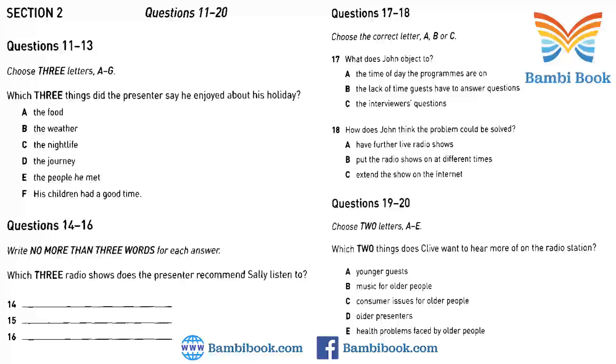Clive has a question that would be of interest to all us over-50s fans of Radio Western. Clive wants to know why we don't feature more issues related to this age group, and cater more to this group's taste in music. Clive would like to see music shows aimed at the older generation, and more on problems facing the over-50s in our consumer affairs shows. We'd certainly hate to think you're feeling excluded from our schedule. That is the end of Section 2. You now have half a minute to check your answers.